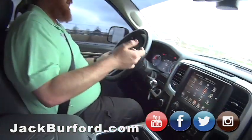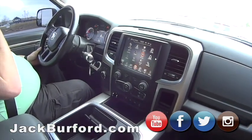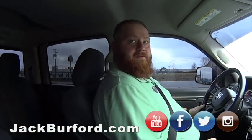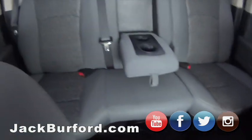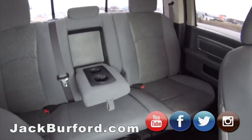They went into a new 2500. I tell you what, if he keeps that truck as clean as he did this one — oh my gosh, this is really clean, big and spacious. So we're gonna do this test drive around the block.